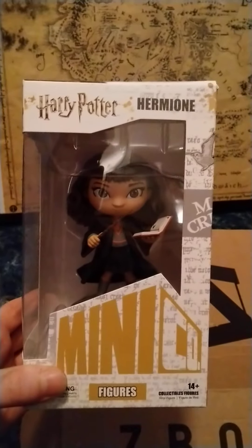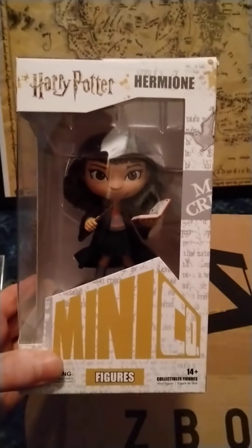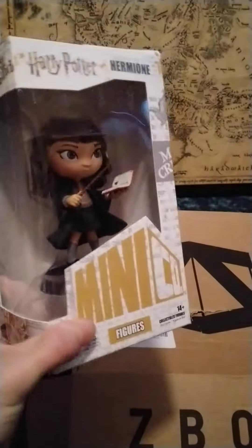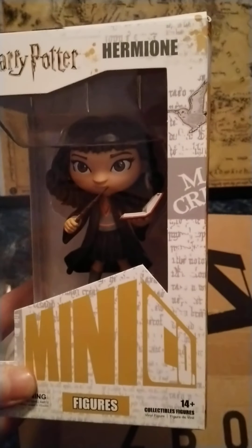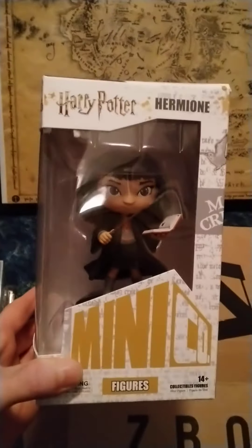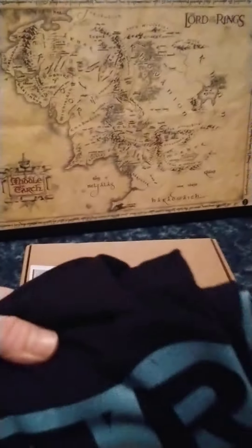Let's keep going — item two. The next thing feels reasonably big as well. I thought the box was a bit damaged there, but it's just been packed away strangely. So it's another one of the Iron Studios Mini Co, and this is Hermione, so that fits in nicely with the Harry Potter sidekicks theme. It's a pretty nice detail. I wonder if I know anyone who would like this. Quite a nice little addition to the box.